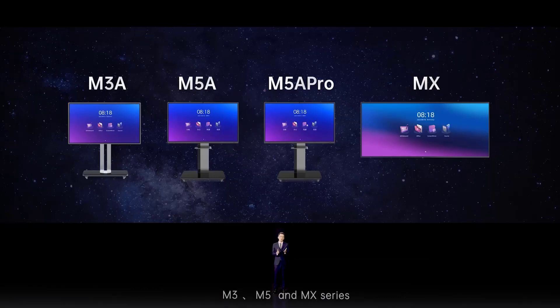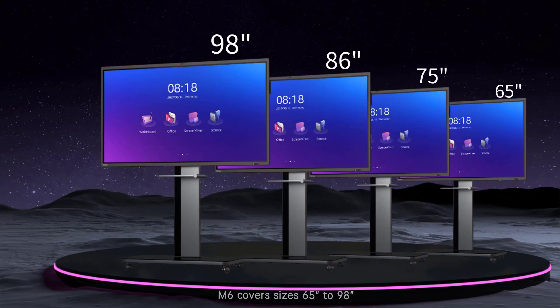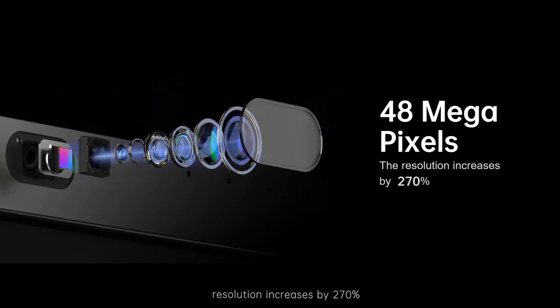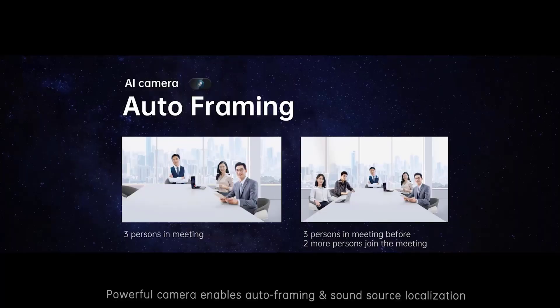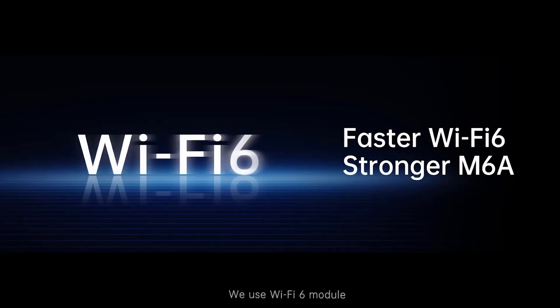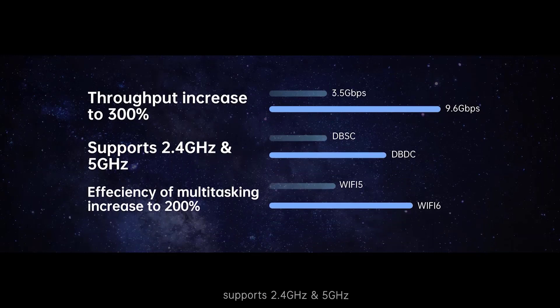We now launch the new generation interactive display: the M6 series. The M6 covers sizes from 65 to 98 inches and uses a 48-megapixel camera. Resolution increases by 260% and FOV increases by 30% compared to its predecessor. The powerful camera enables auto-framing and sound source localization. An 8-microphone array far-field microphone supports a 12-meter radio pickup distance.